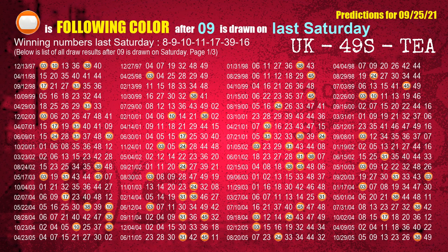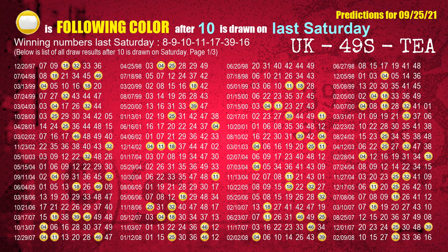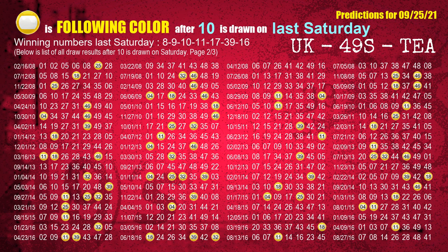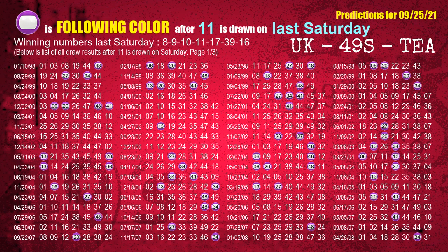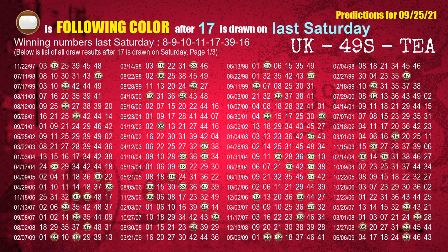The second winning number last Saturday is 09. The most frequently following color is orange when 09 is the winning number on last Saturday. The third winning number last Saturday is 10. The most frequently following color is yellow when 10 is the winning number on last Saturday. The fourth winning number last Saturday is 11. The most frequently following color is purple when 11 is the winning number on last Saturday. The fifth winning number last Saturday is 17. The most frequently following color is brown when 17 is the winning number on last Saturday.